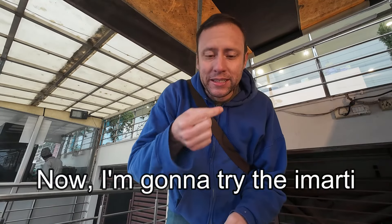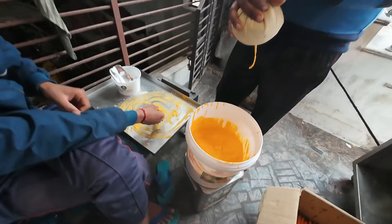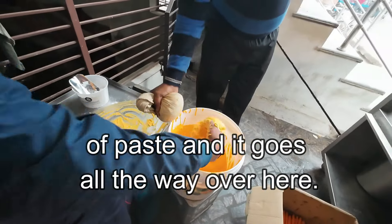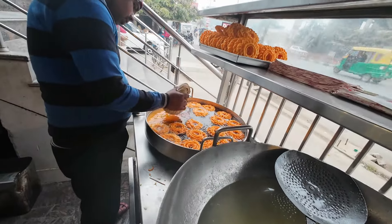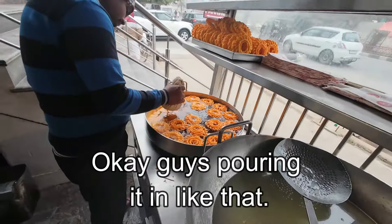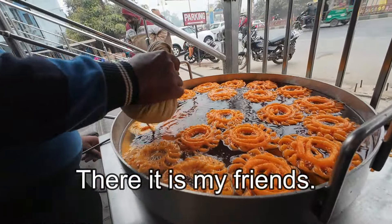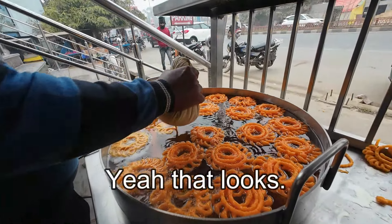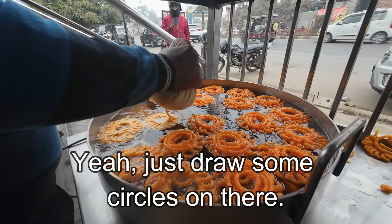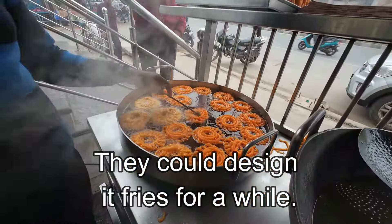Now I'm going to try the imarti. It starts here — it makes this orange kind of paste, then it goes all the way over here. He's pouring it in like that. There it is, my friends. Wow, that looks professional. Just draw some circles on there, make a design, then it fries for a while.